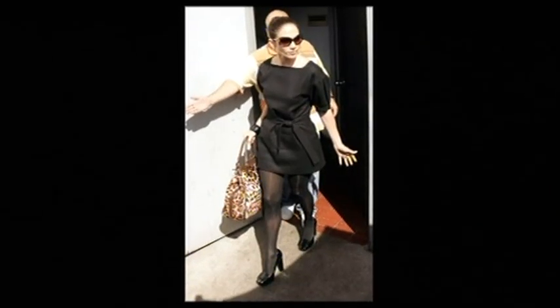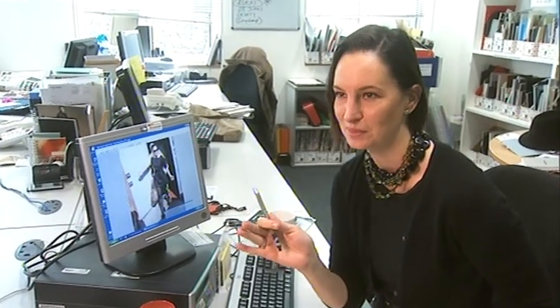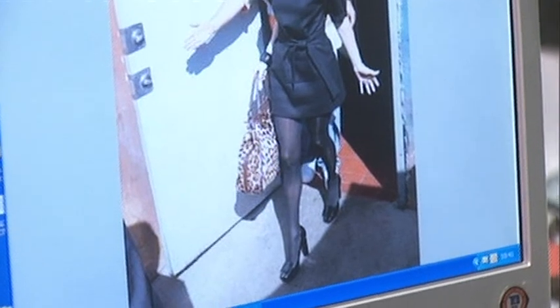J-Lo is completely on trend this season — she's got it all going on from top to toe. She's got the Ysalloran tunic, which was a key item for the winter, the bubble silhouette, a massive leopard print bag from Todd's which is another key trend, and those chunky black patent shoes with a square toe.